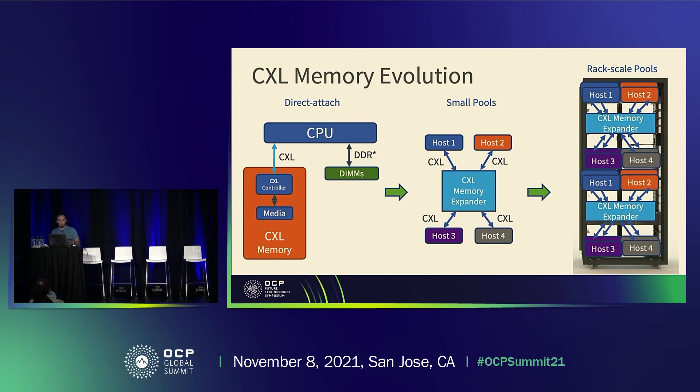The next evolution, once we have this solid building block, is to take this to small-scale memory pools with a smaller number of hosts connected — what CMAC was describing as local disaggregation. This requires focusing on the necessary hardware components that don't exist today, and working through challenges that come from pooling: things like multi-porting, quality of service, isolation, allocation mechanisms, and all the things you have to think through for a pooled application. And finally, we expect to expand that further into rack-level memory pools.